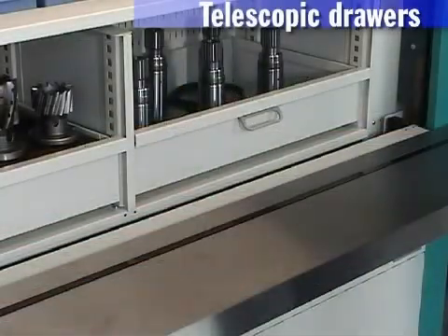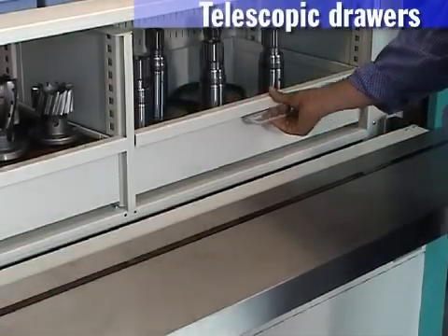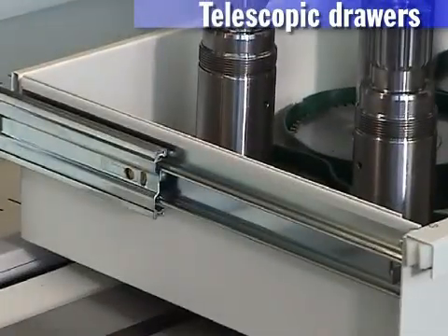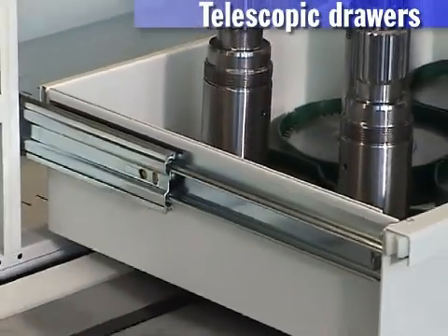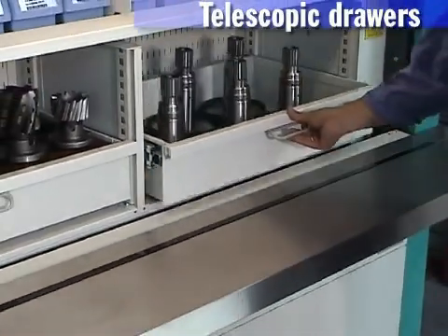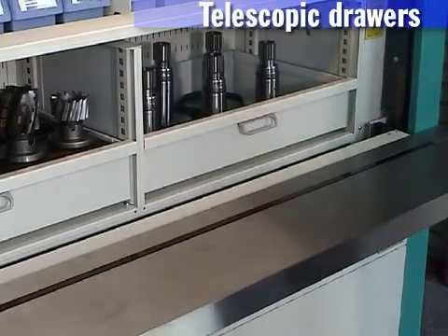Telescopic drawers. The triple bearing design of Hainel's telescopic drawers ensures long service life and high load-bearing capacity — at least 100,000 operations with 286 or 441 pounds payload.